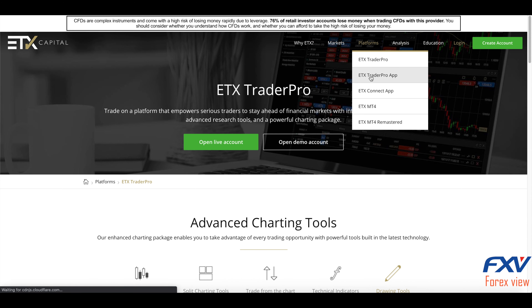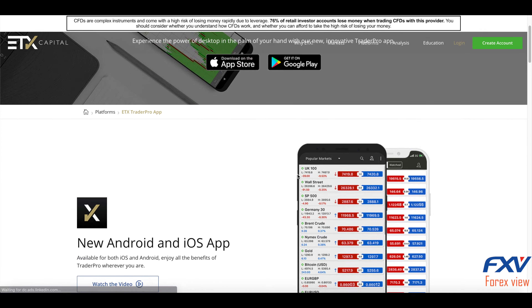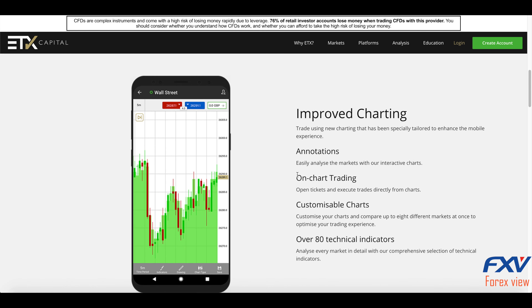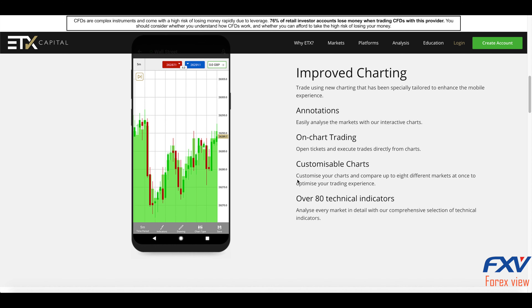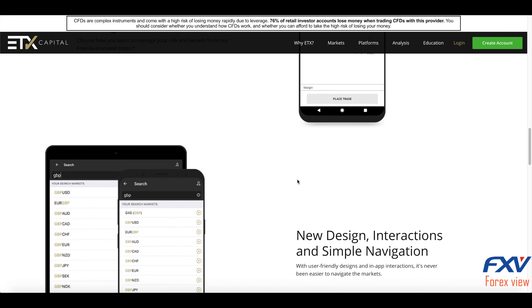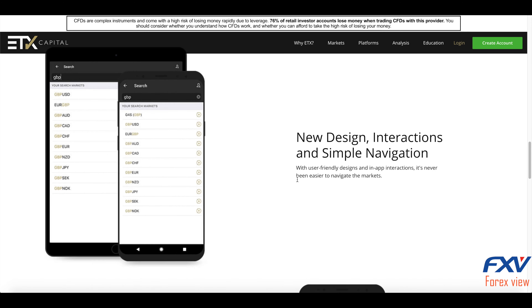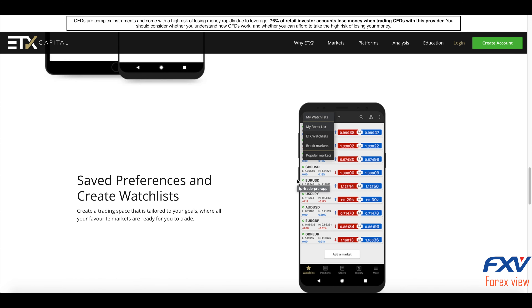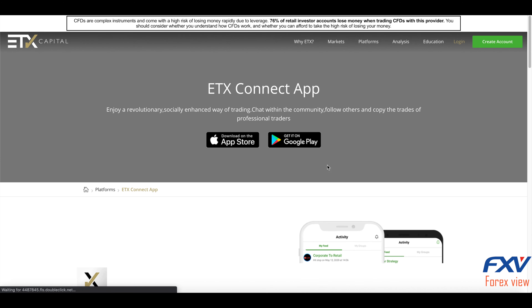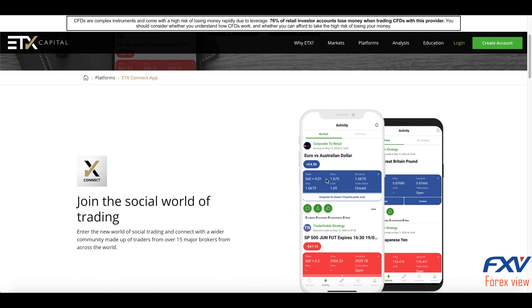There is also a mobile app. An increasing number of individuals intraday trade directly from their mobile devices. Is ETX Capital good in terms of mobile trading apps? Customer reviews would suggest yes. Mobile trading apps are available with all three trading platforms for iPhone, iPad, and Android devices.